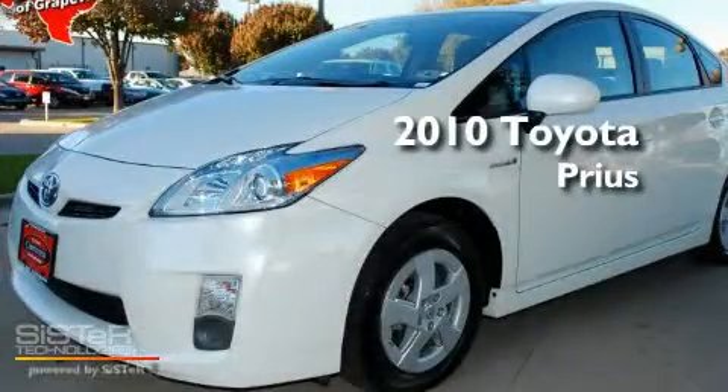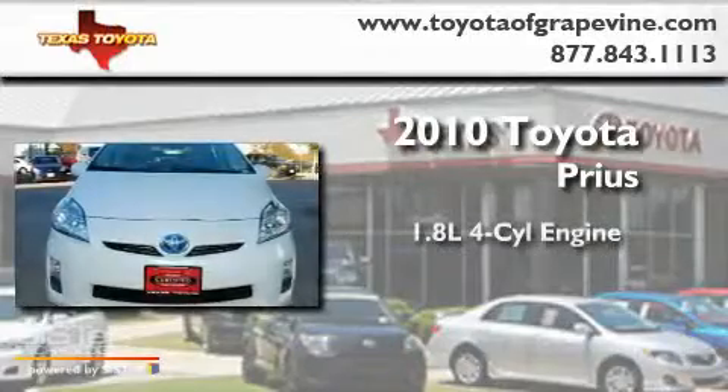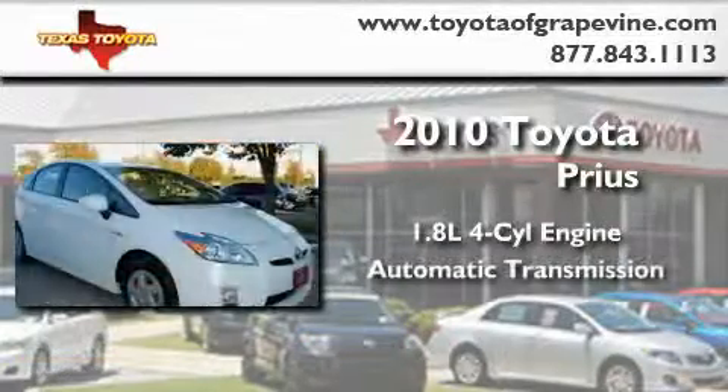This is a certified pre-owned 2010 Toyota Prius. It features a 1.8 liter 4 cylinder engine and an automatic transmission.